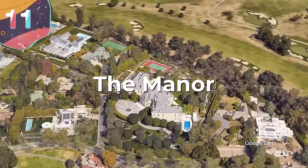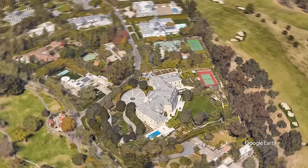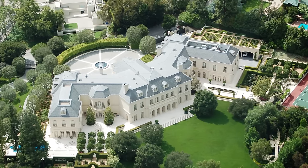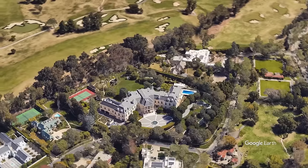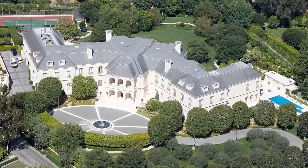Number 11: The Manor. The Manor, also known as Spelling Manor, can be found in LA's Holmby Hills. It was constructed in 1988 for television producer Aaron Spelling and is the second-largest residence in the LA metropolitan area. It later found its way into the hands of British heiress Petra Eccleston, daughter of Formula One racing magnate Bernie Eccleston. Eccleston's acquisition in 2011 at $85 million marked a significant chapter. Originally listed for $150 million, the Manor held the title of most expensive residential listing in the U.S. at the time, and in June 2019 it fetched a staggering $119 million, setting a new record as the highest residential sale in California's history.